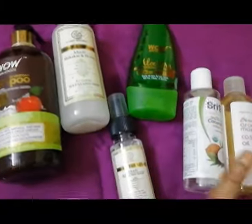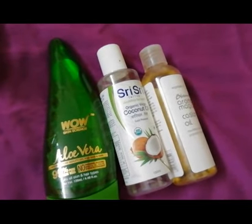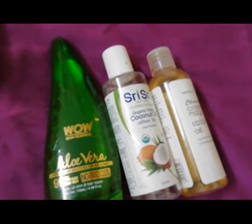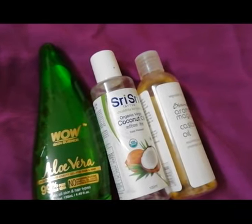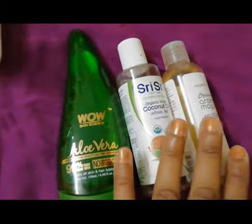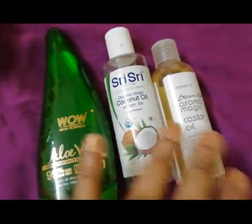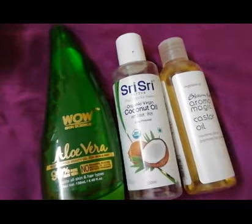Let me now explain how and when I use all these products. First, hair oiling — I'm a great believer in oiling. I don't remember the last time I washed my hair without putting oil first. What I do generally is keep the oil overnight. If I'm planning to wash my hair tomorrow morning, I'll oil my hair tonight and leave it overnight. In summer, I use this lightweight coconut oil mixed with three to four drops of castor oil, because castor oil is very good for preventing hair loss.